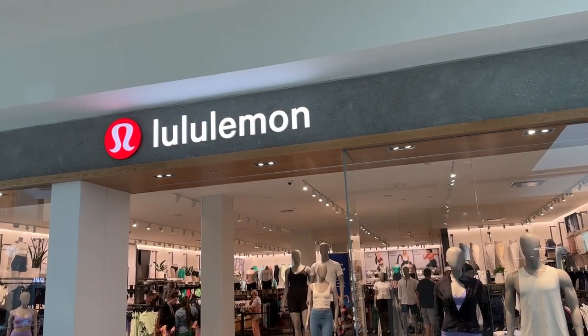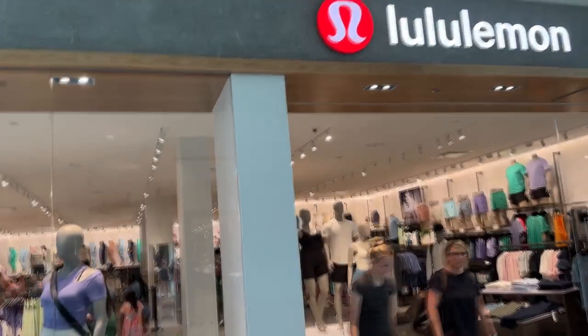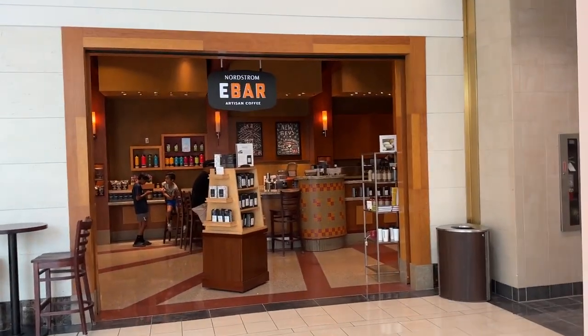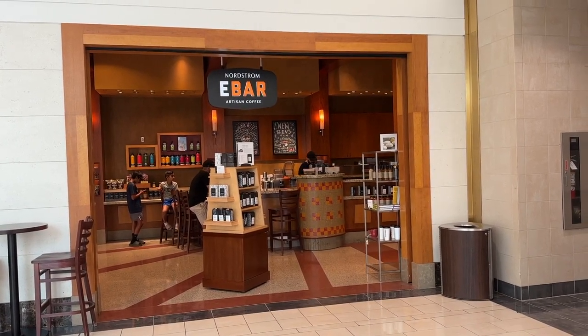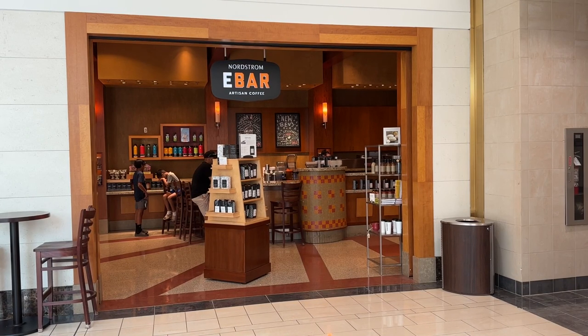Sandra, you got something in Nordstrom? Yeah, I bought a t-shirt and some lipstick — Bombshell. My favorite lipstick. Lululemon — I used to do deliveries to Lululemon out in Fort Worth and Southlake. That company makes a lot of lettuce. Some people don't know that Nordstrom has their own coffee bar, the E-bar. It's actually really good — I find it preferable in flavor to Starbucks. That's just my opinion, but E-bar's not too bad.